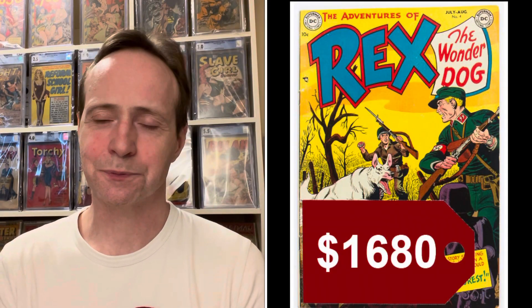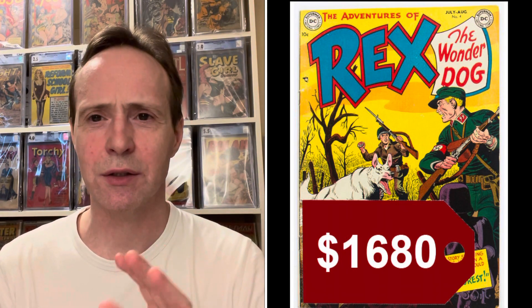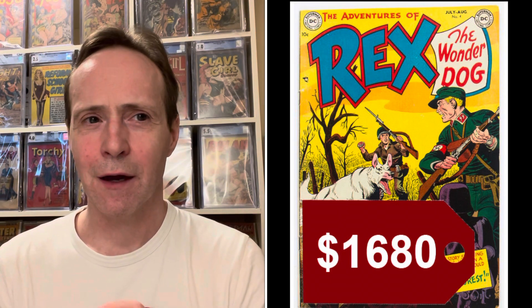Number eight on the list could be possibly another steal of the week. This is Adventures of Rex the Wonder Dog number 4, from DC Comics 1952, and it's the first appearance of Detective Chimp. It's a really great comic — a Gil Kane cover. Rex the Wonder Dog is kind of under the radar and more of a challenge to find. This was a raw one on Heritage grading at 5.0 and it sold for $1,680. However, in the CGC notes it is denoted as a miscut — it has kind of a wonky cut to it.